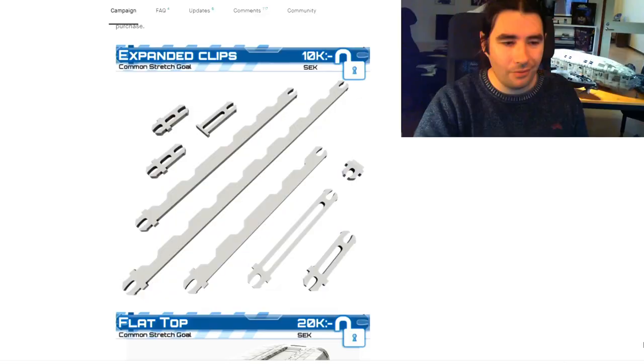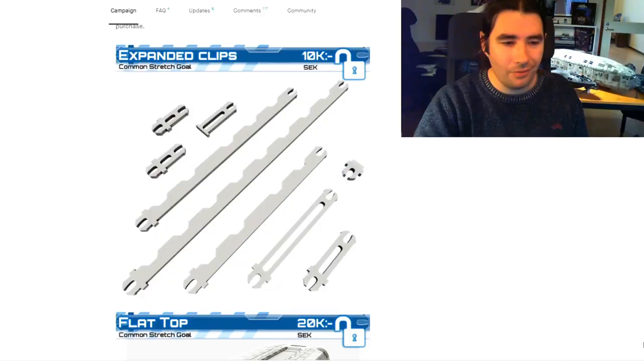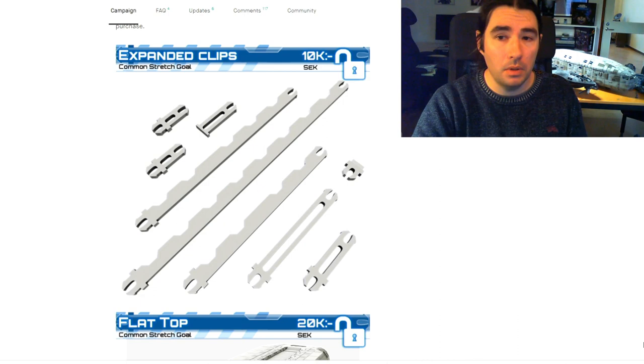Believe it or not, despite the tiny-looking landing gear, it does actually fully support the ship. I'm quite pleased with my own engineering. It's like internal buttressing on the miniature — the clips themselves give rigidity to it.